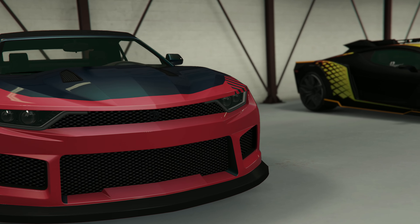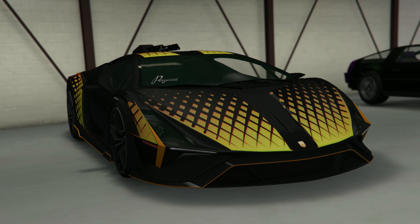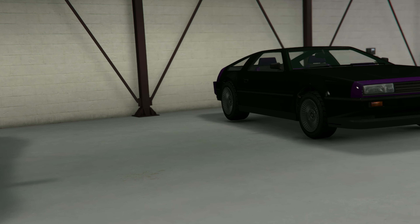Out of those vehicles though, I would say that the Weaponized Ignis, the Hikuchi Drag, and Rapid GT Classic, and maybe the Deluxo are your top picks here.